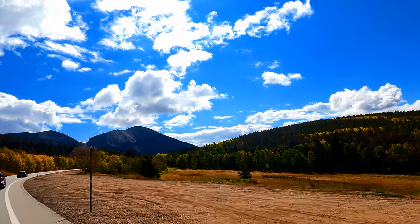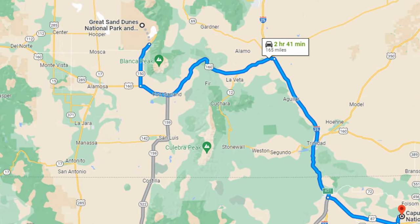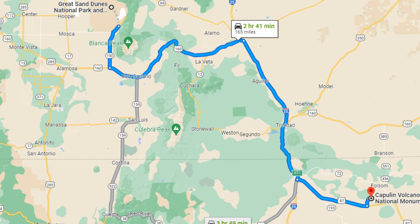Back on the road — we are leaving beautiful Colorado and we are driving about 2 hours and 40 minutes to Capulin Volcano National Monument, located in New Mexico.